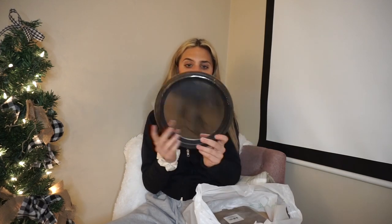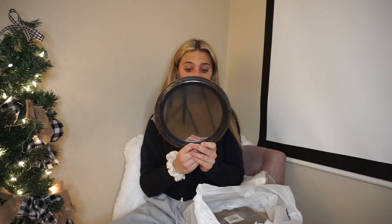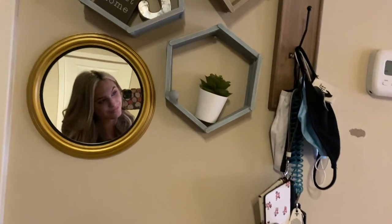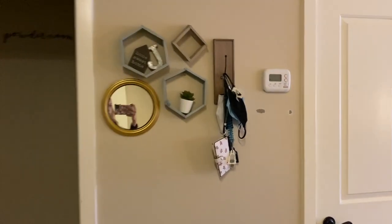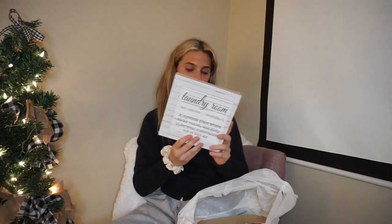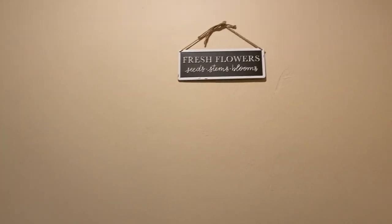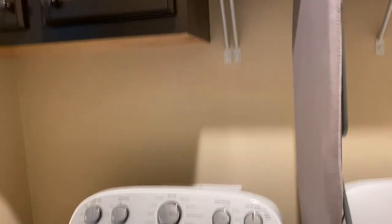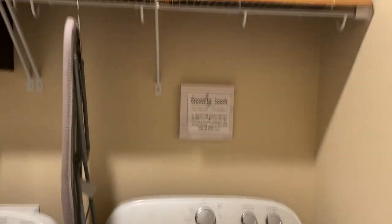This thing at the dollar store too — it is this cute mirror. It is the perfect size. I don't know where I'm going to put it yet, but it is black and I think it is adorable. I think I might paint it gold or white — I'm leaning toward gold and just put it somewhere as an accent mirror. Mirrors are expensive — this thing at Target would go for like $15-$20. And then I got this cute little sign that just says 'Laundry Room' — it's super cute and I think I'm just going to put this up in my laundry room as a cute little accent. It says 'Laundry room: a mystical place where socks vanish and dirty underwear materializes out of thin air.' And it matches the theme of my washer and dryer, which I will show you guys as well.